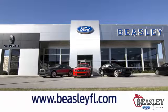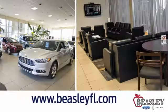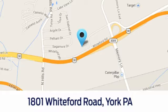For all your Ford and Lincoln needs, stop by and visit our new state-of-the-art facility. At Beasley Ford Lincoln, come visit us today at 1801 Whiteford Road in York, PA.